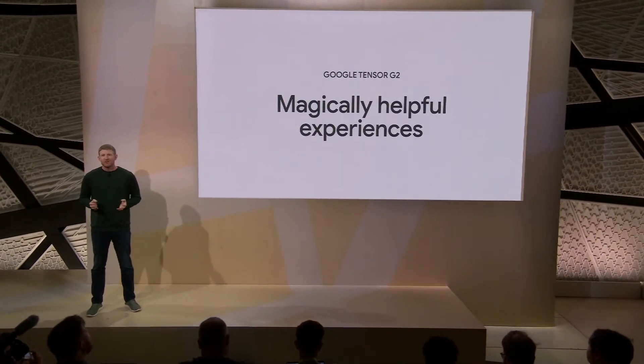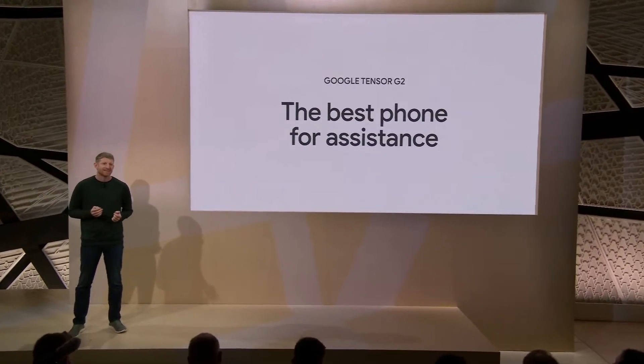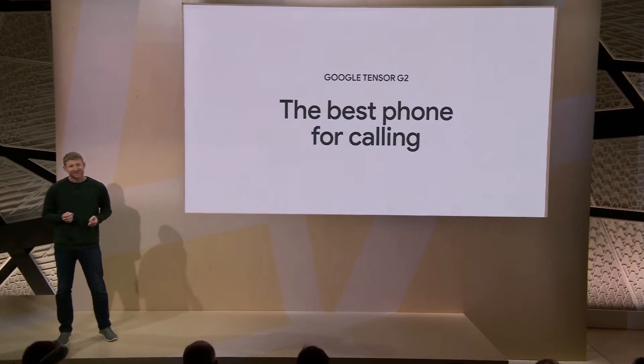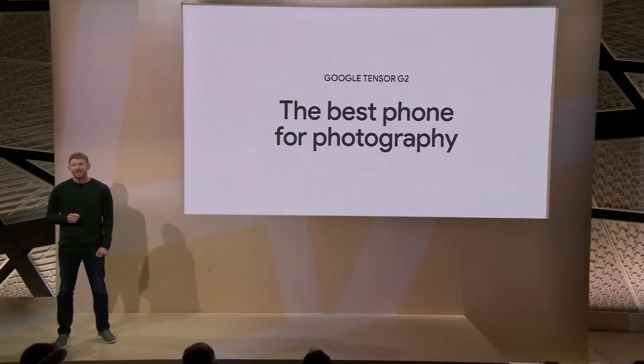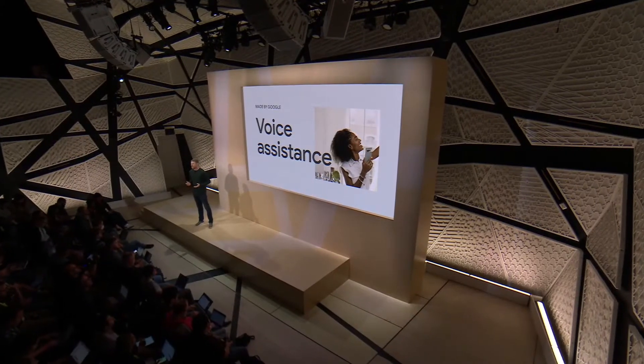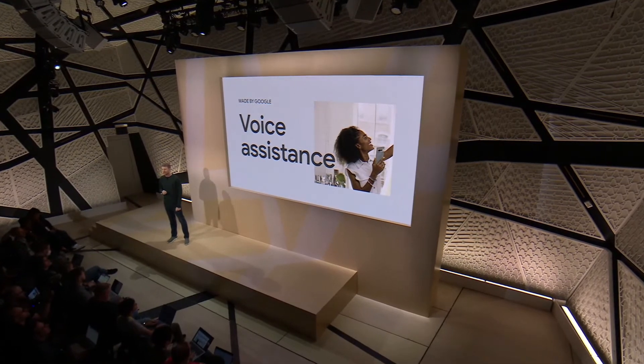With Tensor G2 at its core, Pixel 7 is the best smartphone for voice assistants. It's the best phone for calling, the best phone for photography, and as you heard from Jen, it's the most secure and private Pixel we've ever made. Google's industry-leading understanding of human language and speech powers our most helpful voice experience with new capabilities on Pixel 7 and 7 Pro, thanks to Tensor G2.